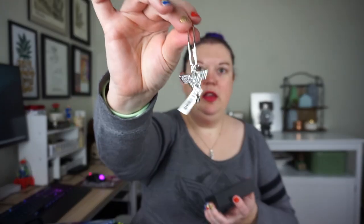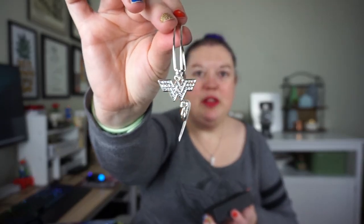This one is super exciting to me as well. We have some Alex and Ani bracelets. I did check out some of their stuff — this one I believe is available right on their website. So if you are interested in getting your own Wonder Woman bracelets, they have plenty on there. It does have a special little bracelet card too, which is really cute.